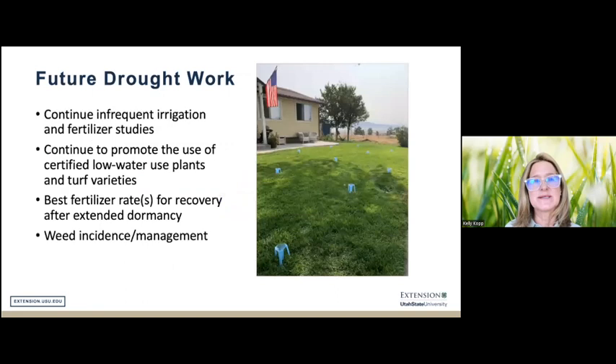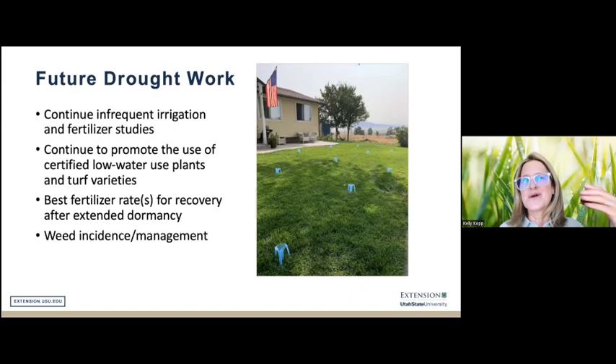We're going to continue these infrequent irrigation studies this year, continue promoting low water use plants and turfgrass varieties, and think more about the best fertilizer rates for recovery after extended dormancy. In response to questions from industry folks, landscape managers, and municipal staff, we're also starting to consider weed incidence and management — which seems to be the biggest issue when managing turfgrass under drought conditions in our region — and formulating research questions around that.